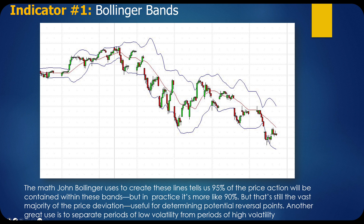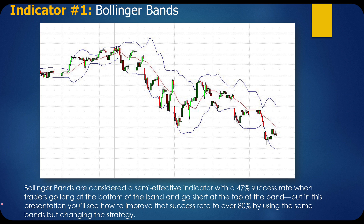Another great use of Bollinger Bands is to separate periods of low volatility from periods of high volatility. When there's a narrowing of the Bollinger Bands — a necking down — it very often precedes a sharp move in one direction or another. You can see it here: all of a sudden, there's an explosion. These bands can be an effective way to tell you when a reversal is cooking. Bollinger Bands are considered a semi-effective indicator with a 47% success rate when traders go long at the bottom and short at the top.